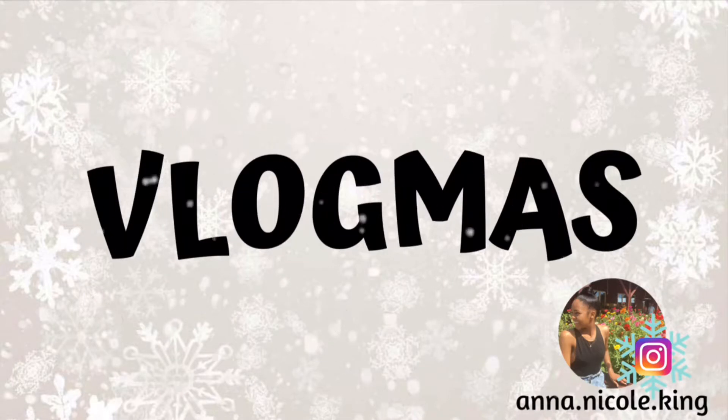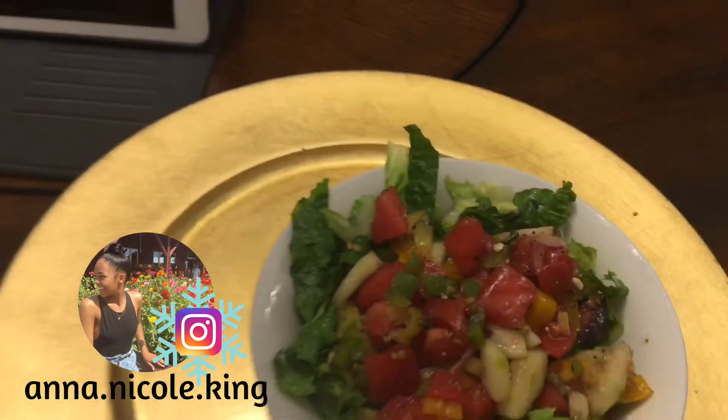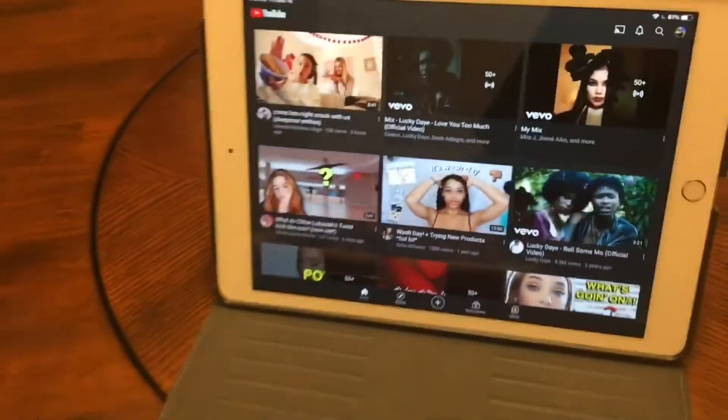I guess I really don't know what Christmas is all about. Hey guys, welcome or welcome back to my channel and welcome to Vlogmas Day 19. As you can tell by the title, today's video will be my updated winter night routine. So let's just jump into the video.